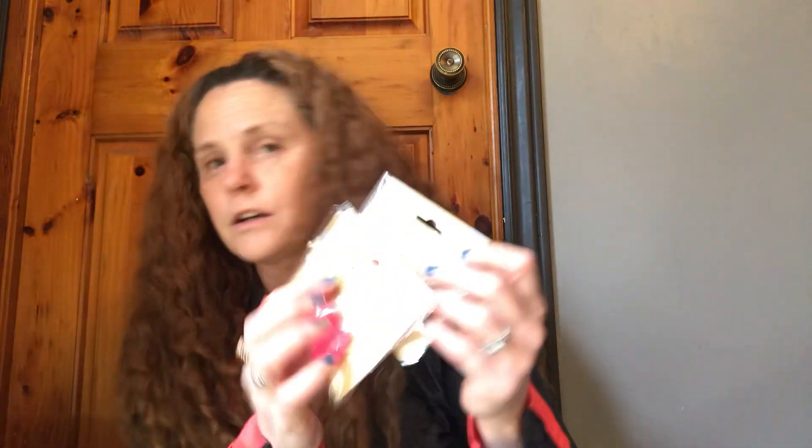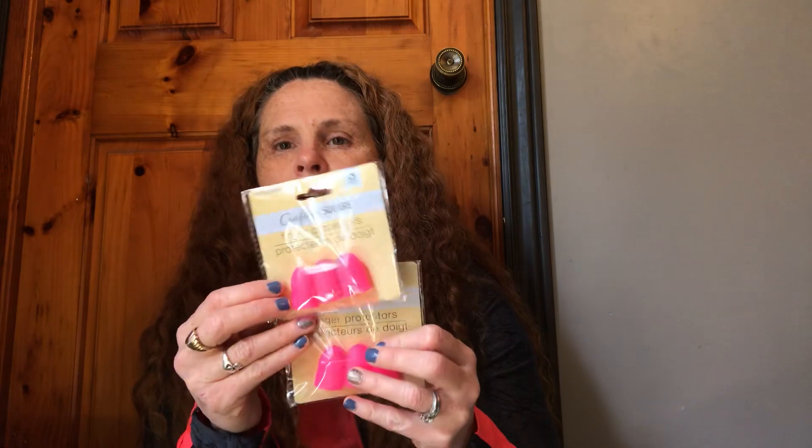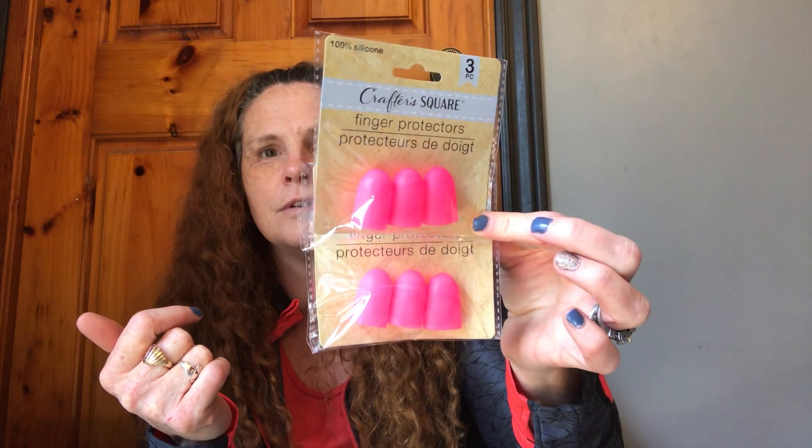Then I got some finger protectors. I have lots in the craft room, but I actually got these for my gel nails — you put the remover on and then just stick your finger in them. I know you can use tinfoil, but these are crazy expensive otherwise. So I got these for my nails. I already have an open pack in the craft room, so I just got two — that'll cover the ten fingers I have.